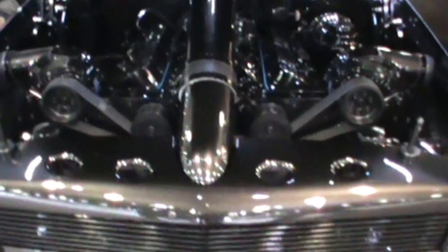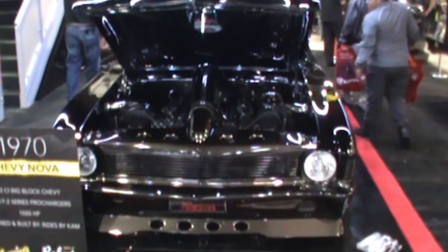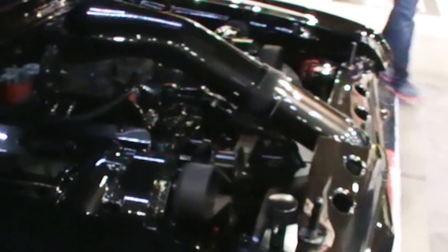All right GearHeads, what do you think of that? How about you Nova guys, here's the cowl hood. Cut out here, so you can all go through there.